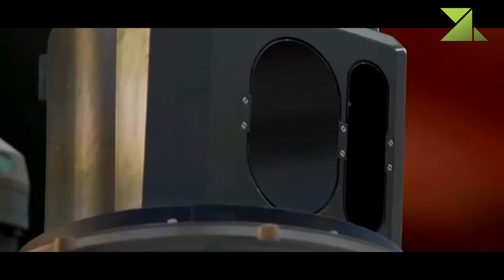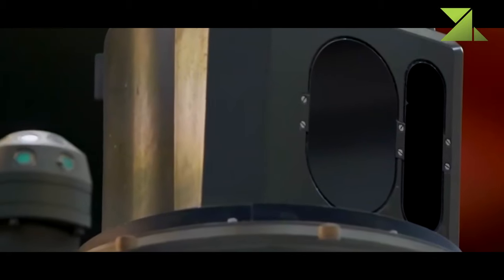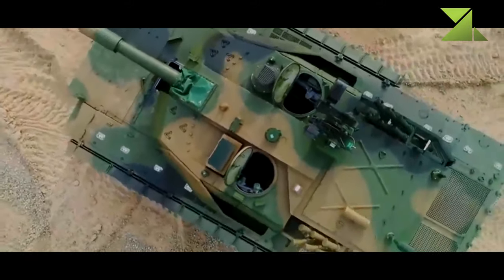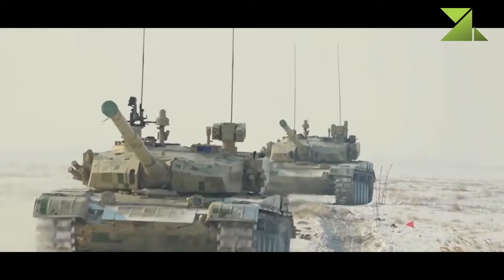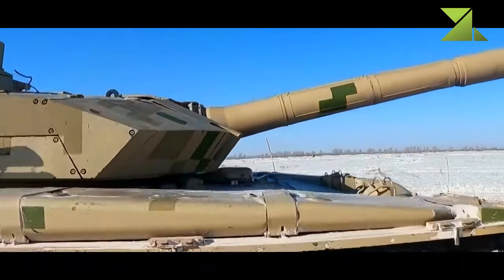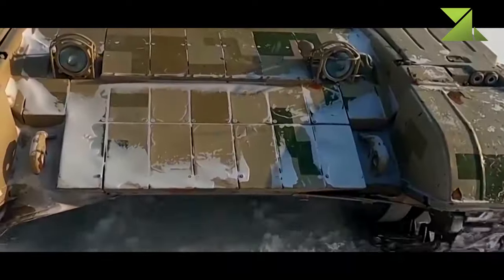This tank has a panoramic commander's sight with thermal imaging and hunter-killer capability. Its fire control system incorporates a laser rangefinder and automatic target tracker. The fire control system is clearly superior to those used by the Soviet T-72 series tanks, and might even be superior to that used by the Russian T-90 MBT.